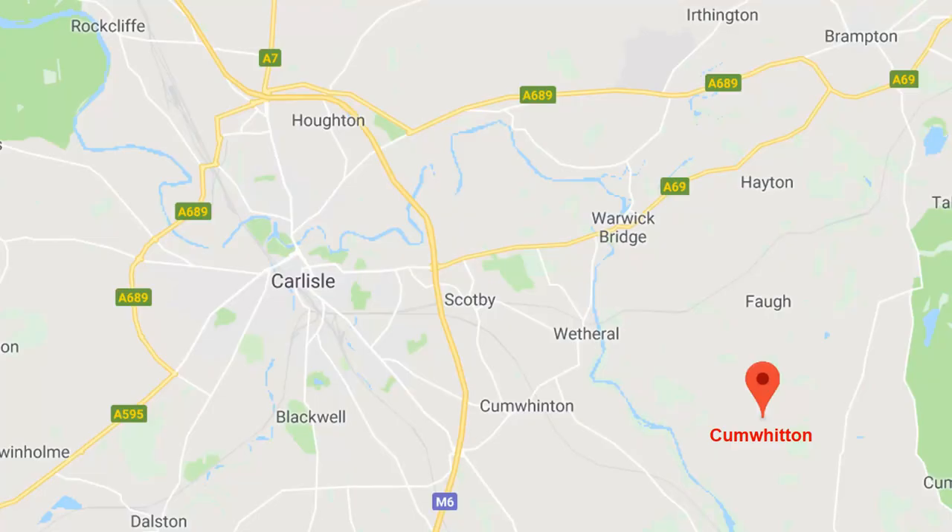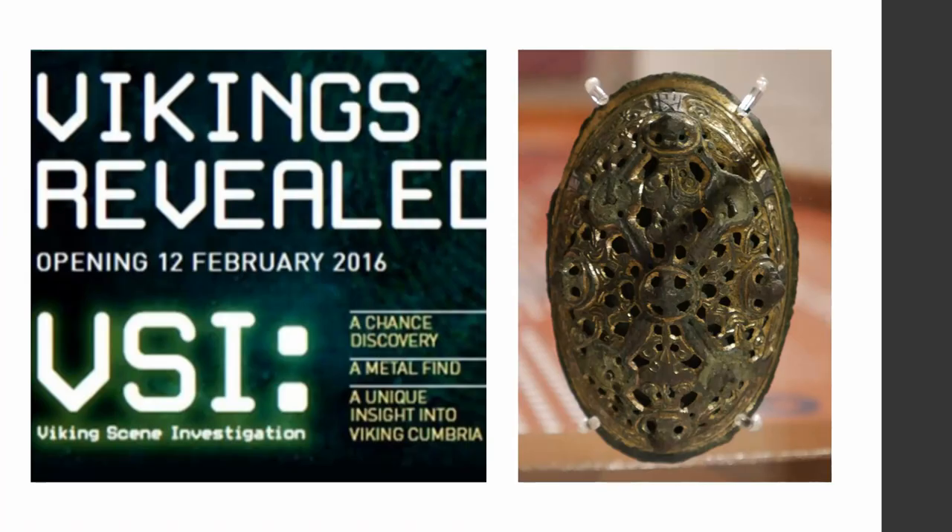My case study looks at quite a famous site from Cumbria. It was excavated quite recently after a local metal detectorist found a Scandinavian oval brooch which, thanks to the Portable Antiquities Scheme, was identified and an excavation was undertaken by Oxford Archaeology North, funded by Historic England, and the material came to us in Carlisle. When it came to Carlisle, it was very quickly decided that this was too significant to put in a store, and a whole gallery was created for the site.